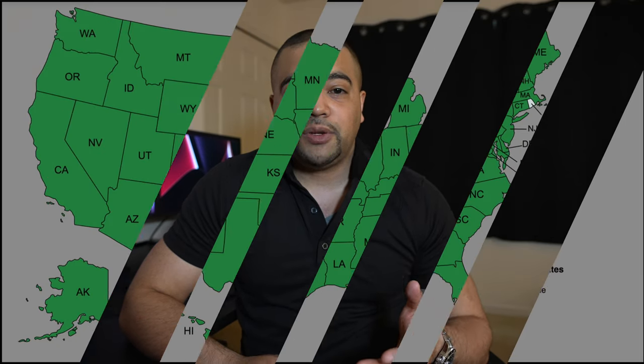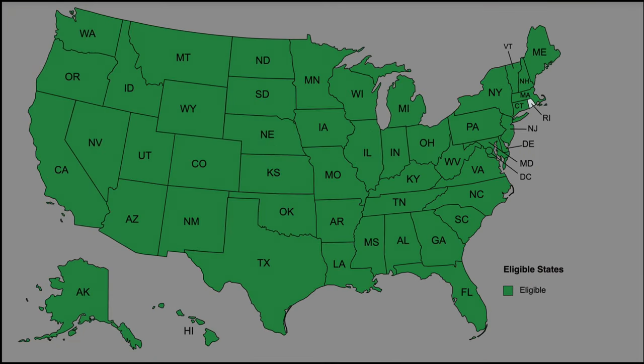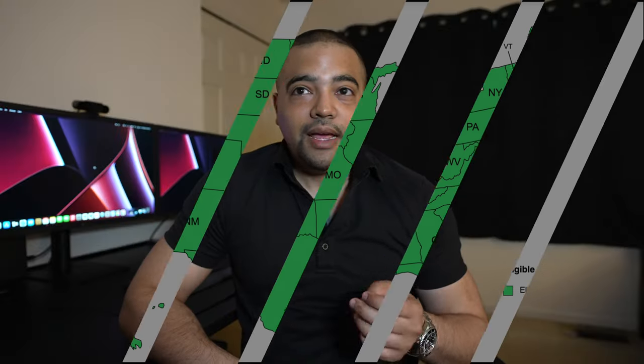Now let's talk about the eligibility — this is a pretty easy one. This is for new customers only, so you can't currently have a Fairwinds checking or spending account. And if you look at our map, you can see that this is nationwide. It looks like once upon a time this was for Florida only; however, they've opened it up nationwide, which is uncommon for credit unions. Especially through the referral link, you can go ahead and get it wherever you're at, making this a nationwide offer — which is pretty good.